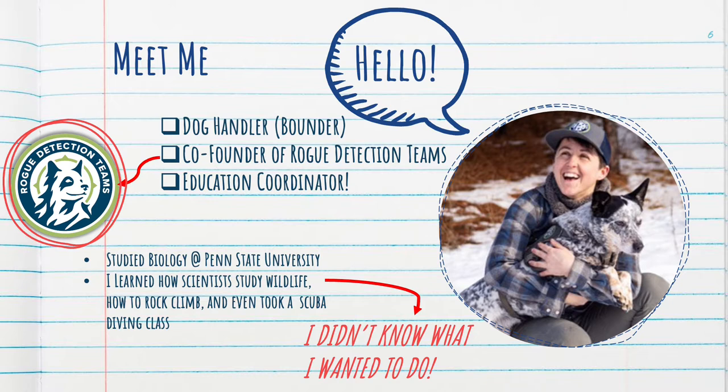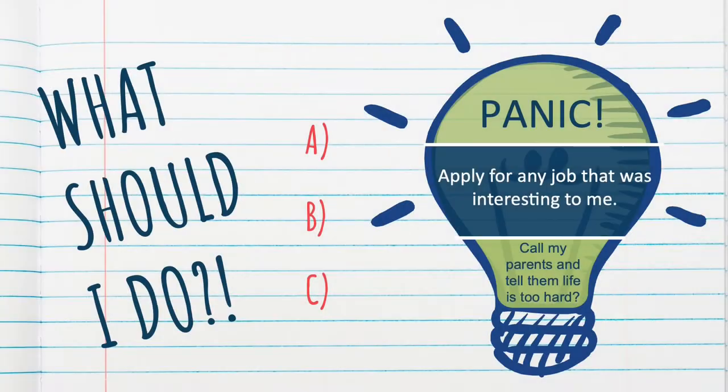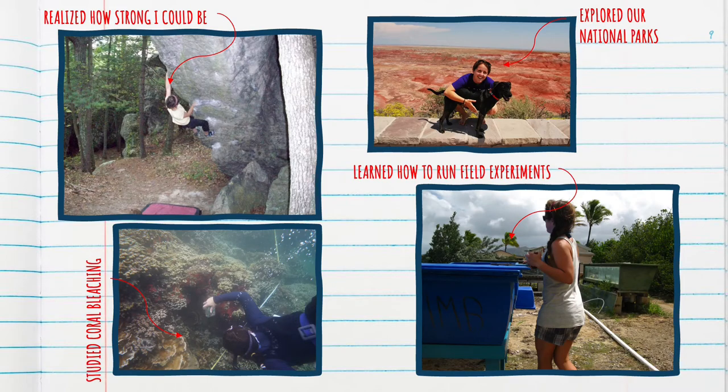I didn't know what to do. So, I want you to raise your hand if you have no idea what you want to do right now. Keep your hand raised if you're a little worried that you don't know what you want to do in the future. And for all of you without your hands raised, do you still sometimes worry about your future? Well, that's normal, but it's important not to worry. I wish someone told me: you don't know what you want to do — that's okay. You may get a job that doesn't even exist yet. When I didn't know what I wanted to do next after college, I didn't panic, and I didn't call my parents to complain. I started applying for jobs that were interesting to me.